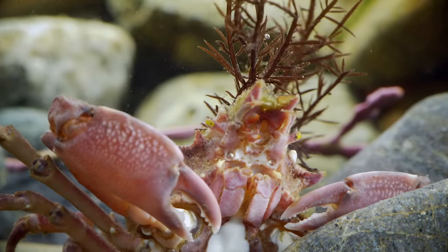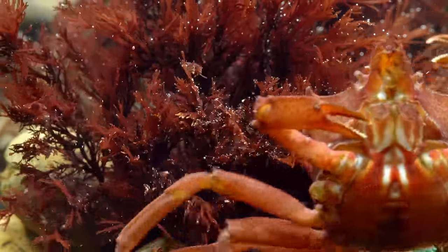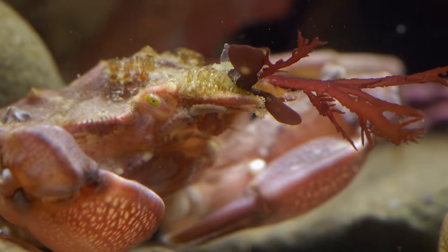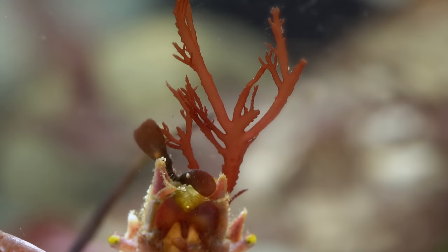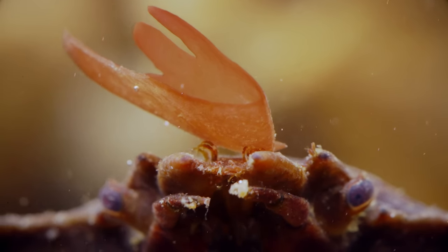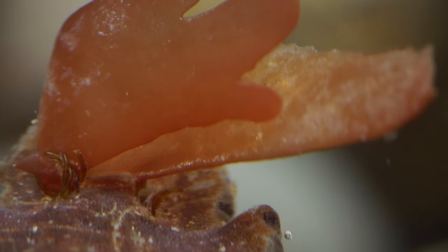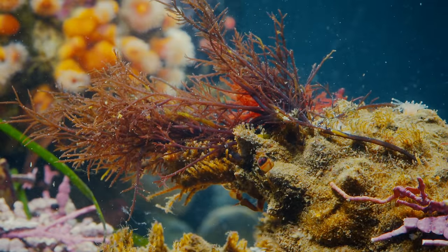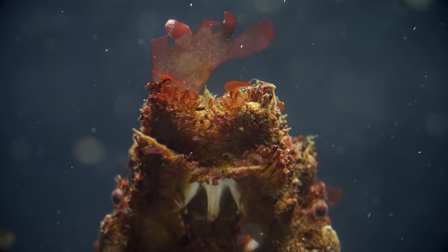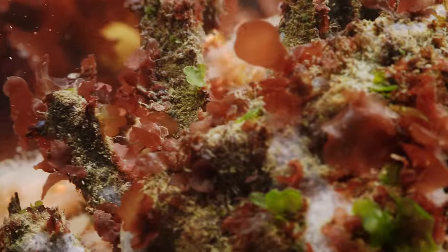Time for a crab fashion show. This one is wearing the latest in purple seaweed. A striking piece of kelp. And for this guy? That's a lot of look. But these crabs aren't dressing up to get noticed — they're trying to blend in.